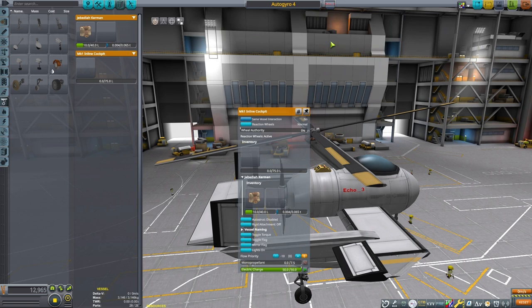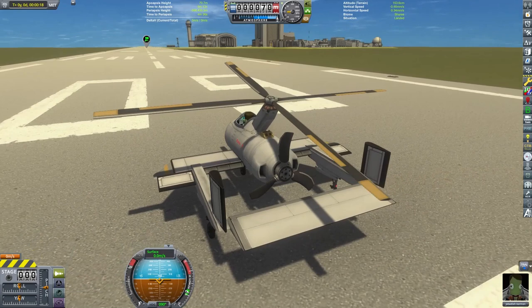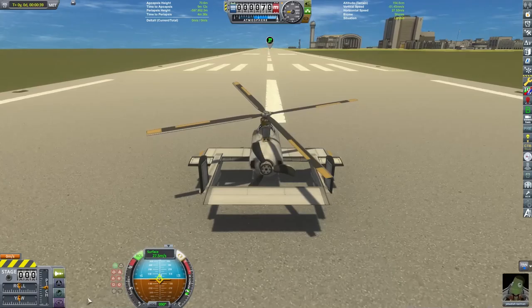With Jeb in the cockpit, we're going to take this thing out for a little test flight. In real life, various methods are used to get the top rotor spinning. This can be done in the game by powering the top rotor just a little then turning it off right away, or you could use separatons to get the top rotor moving quite a bit.